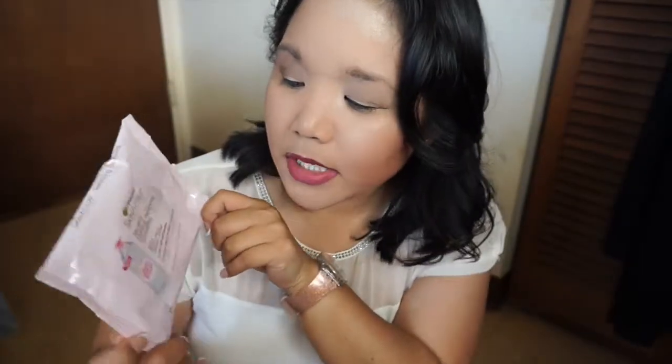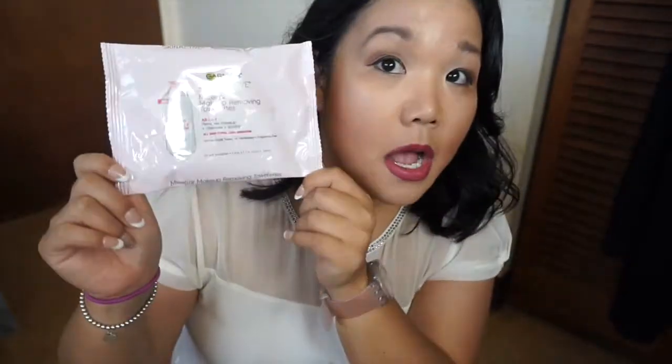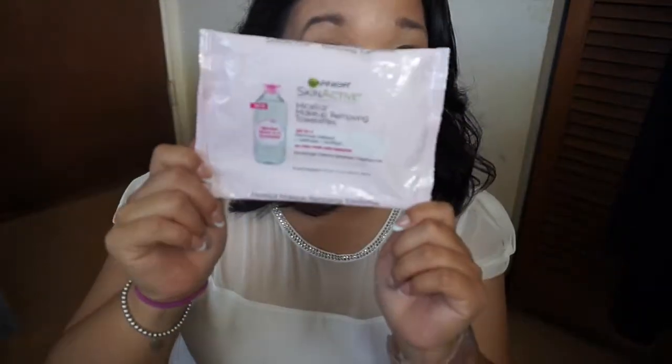The first thing I'm pulling out of this bag is the Garnier Skin Active Micellar Makeup Towel Cleansing Wipes. This is what the packaging looks like. I thought they were pretty good, but I probably won't be buying them again because I'm trying to go cruelty-free and Garnier is not a cruelty-free brand.